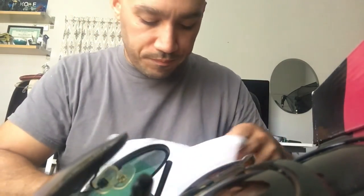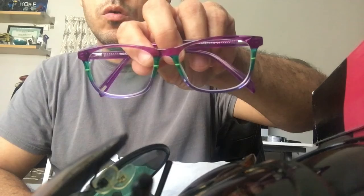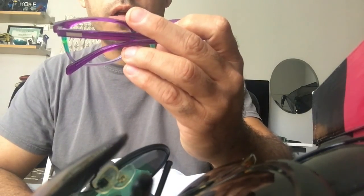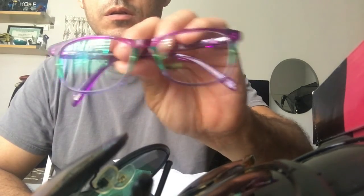These are prescription sunglasses, but they're a cool color and good quality, and I know they're going to sell. I'll probably get $20 for these.